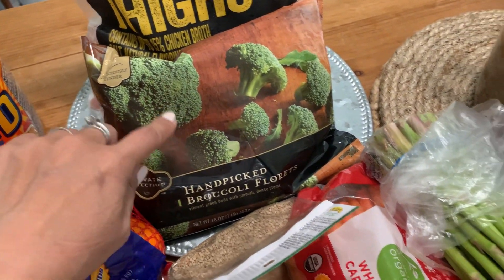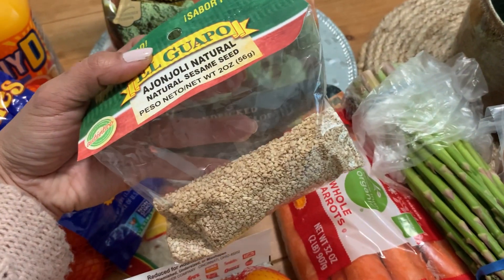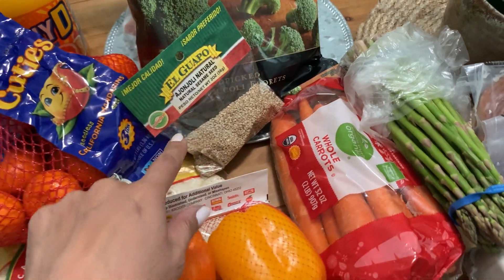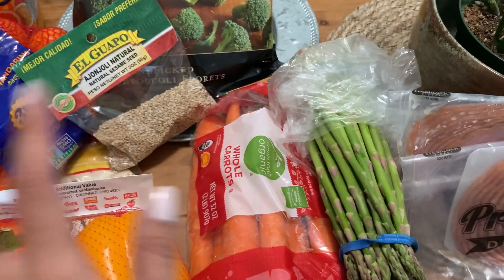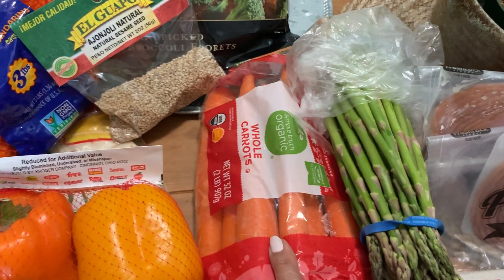We've got frozen broccoli florets. We have some sesame seeds for some Chinese chicken salad. And then I'm also going to do a broccoli kind of stir fry thing with Asian flavors.